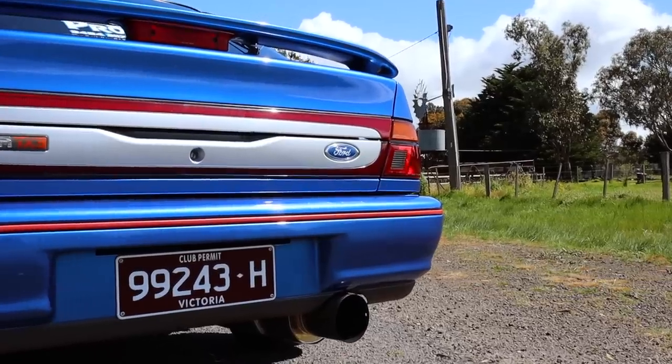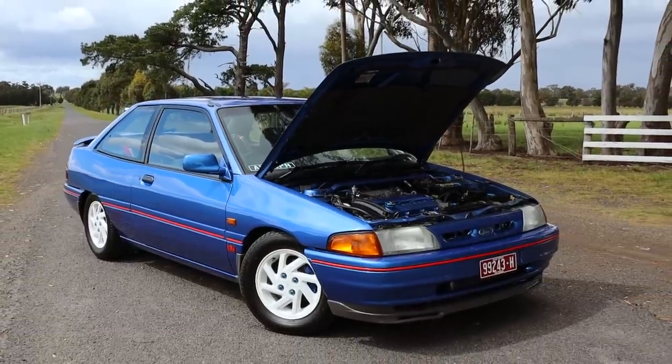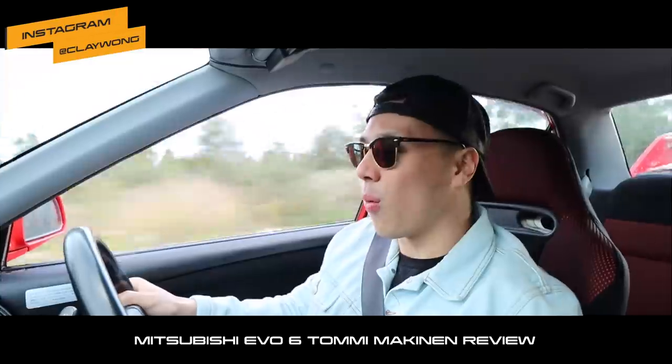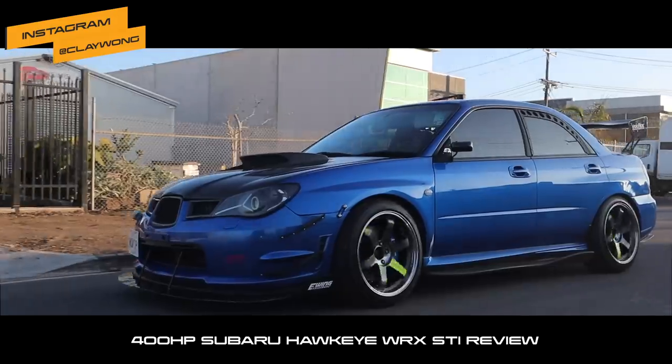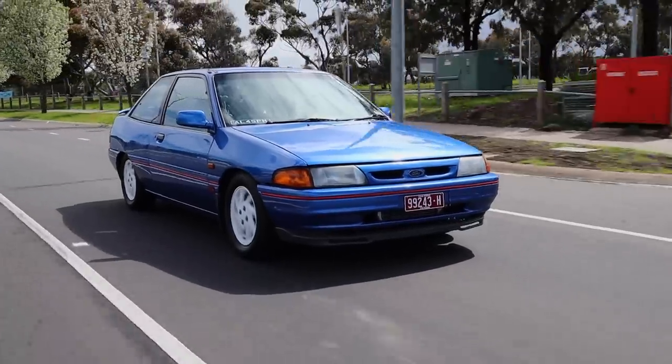One of only 226 cars ever made. This car is Ford's take on the iconic 90s AWD rally cars. It has long been overshadowed by the JDM legends — the Mitsubishi Lancer Evolution, the Subaru WRX, as well as the Toyota Celica GT4. However, this car truly deserves so much more recognition.